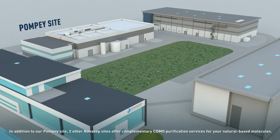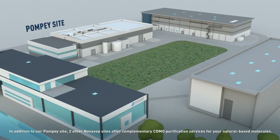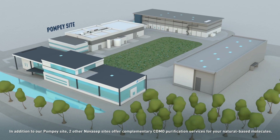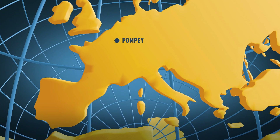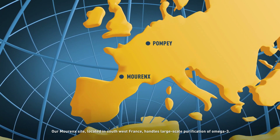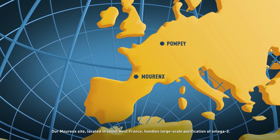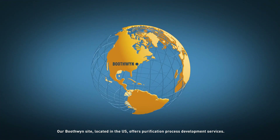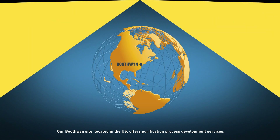In addition to our Pompei site, two other Novosep sites offer complementary CDMO purification services for your natural-based molecules. Our Morenx site, located in southwest France, handles large-scale purification of Omega-3. Our Boothwind site, located in the US, offers purification process development services.